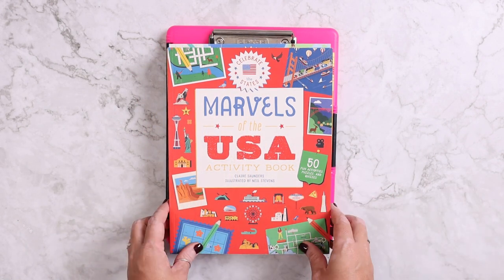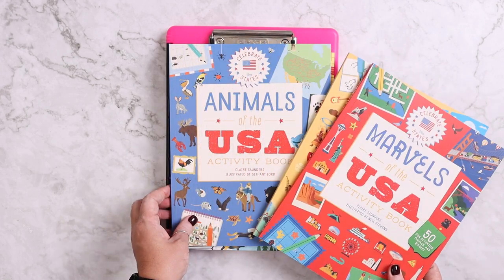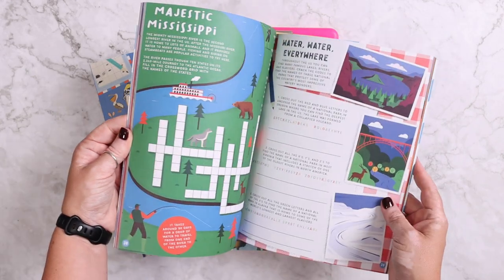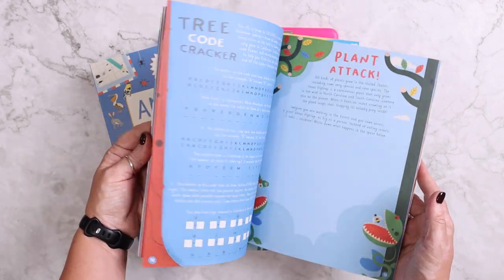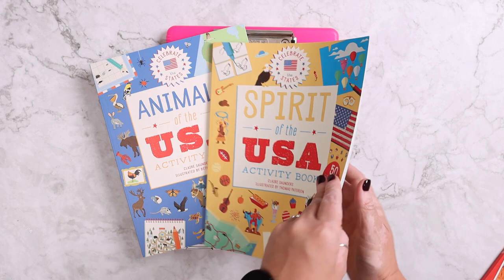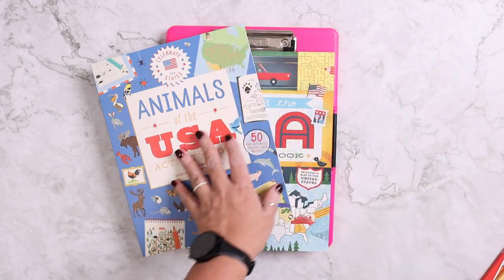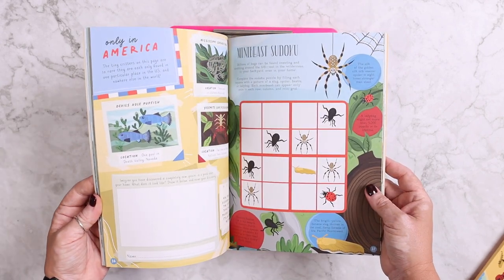I also have the Marvels of the US activity book, Spirit of the US activity book, and Animals of the US activity book. Just because we're going to be going through numerous states, there's all kinds of different fun things she can do if she chooses. I don't require any of this — I just like her to have things that aren't necessarily dependent on a screen all the time, with plenty of things to keep her occupied and learning more about some of the states we might be traveling through.